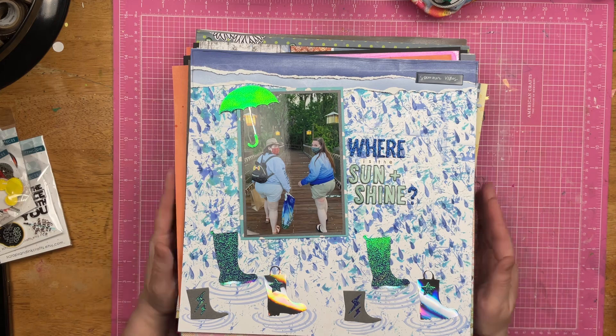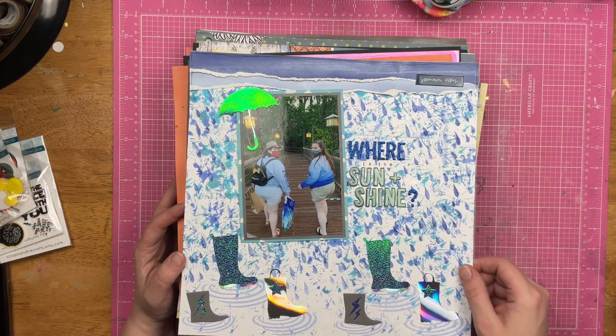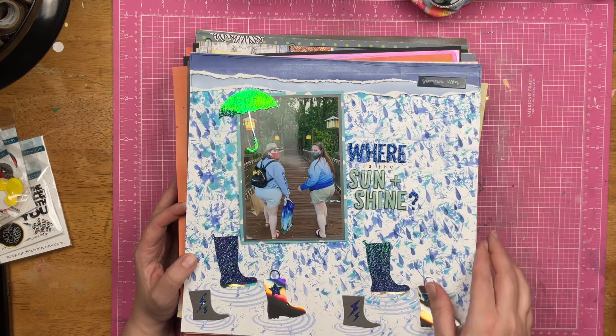This is 'Where is the Sunshine?' — it was raining. Lana and I were walking back from the boat to the Wilderness Lodge. Stencils and all kinds of fun things with this one.